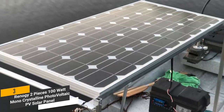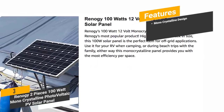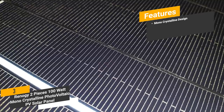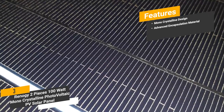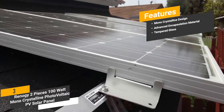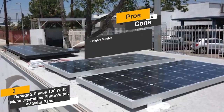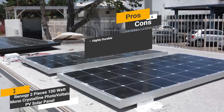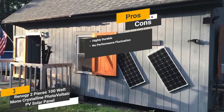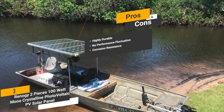The bypass diode minimizes power drop caused by low light conditions. Unlike so many other solar panels on the market, this one doesn't have fluctuating performance issues. It even has a waterproof junction box, so none of the electronic circuitry will get damaged during storms. The features include a monocrystalline design for high efficiency, advanced encapsulation material with multi-layered sheet laminations to boost performance and overall life, and anti-reflective tempered glass that enhances stiffness and impact resistance. The pros are: highly durable, no performance fluctuation, and a corrosion-resistant aluminum frame that will stay in excellent condition for a long time.